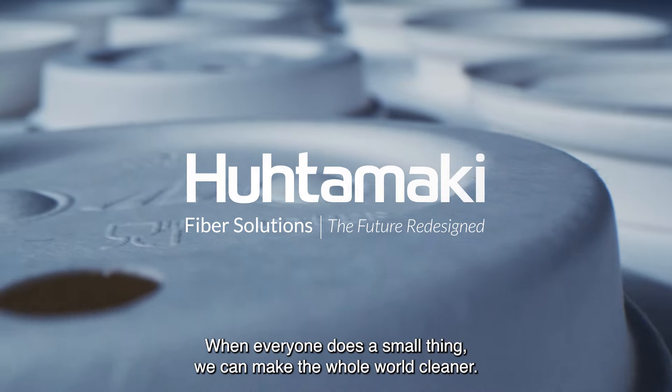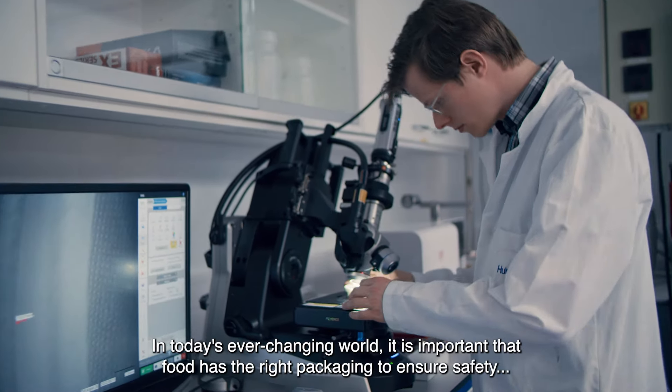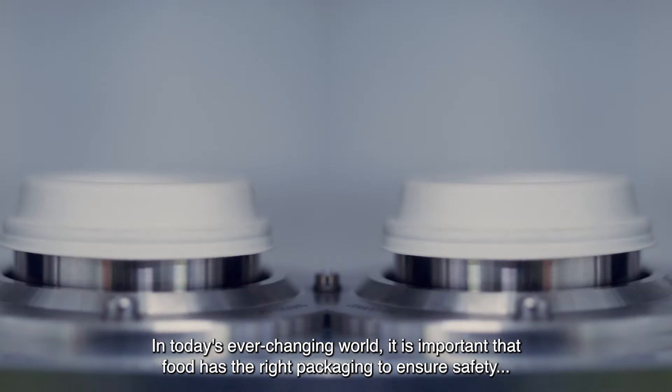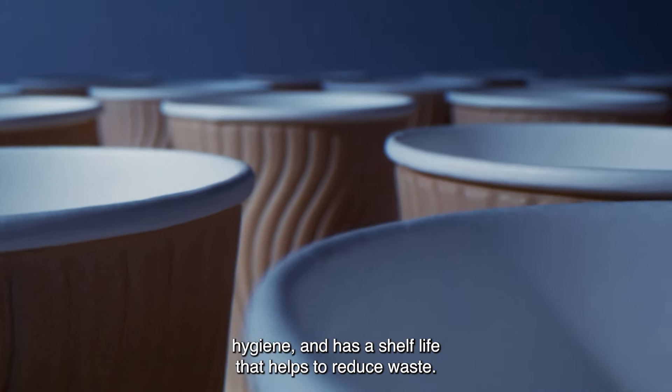Whenever one does a small thing, we can make the whole world cleaner. In today's ever-changing world, it is important that food has the right packaging to ensure safety, hygiene, and has a shelf life that helps to reduce waste.